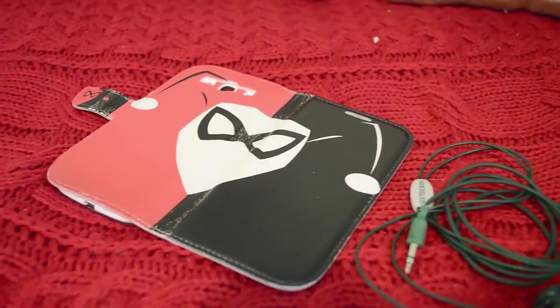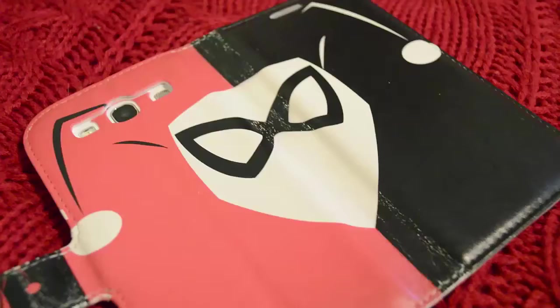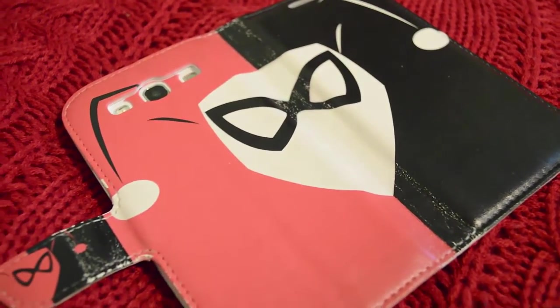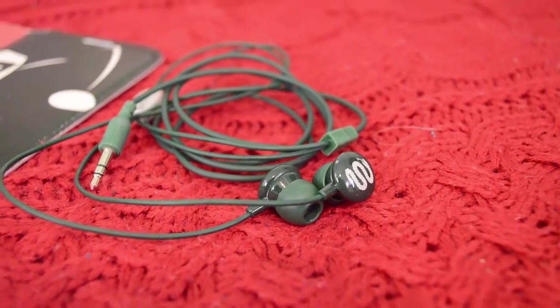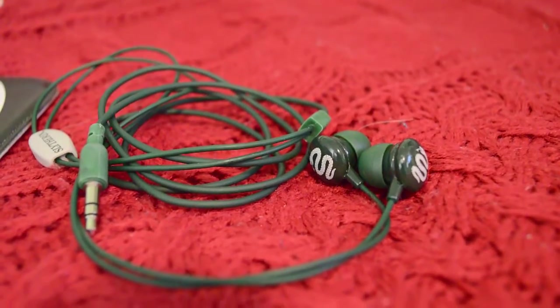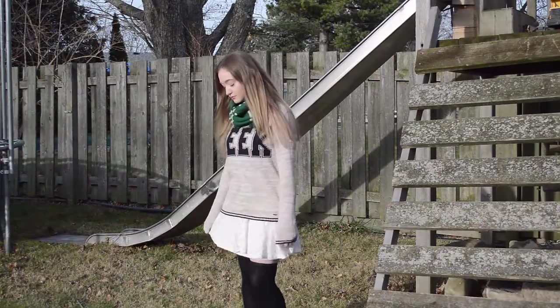The next thing I'm going to show you guys is this Harley Quinn phone case. You can pretty much go for any superhero, any villain, any type of character on a phone case — they're really good and really versatile, everyone loves them. And then these Harry Potter headphones — these are mine, they are Slytherin and they are from Harry Potter World, but you can find stuff like that normally at any Hot Topic store.